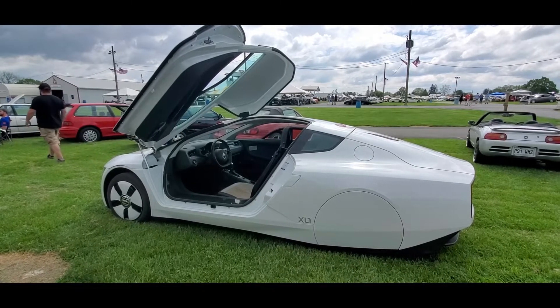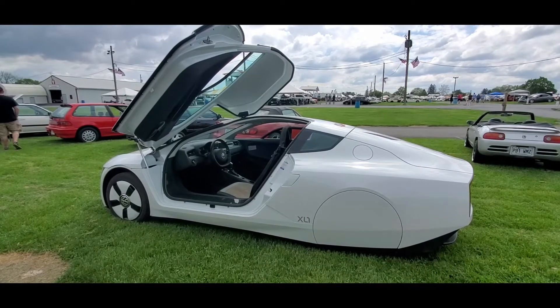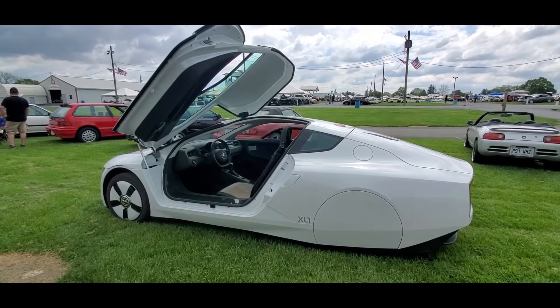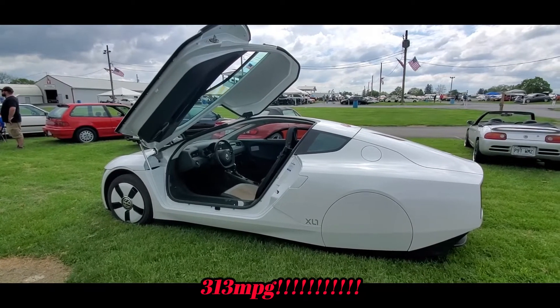Originally they wanted one liter of fuel to take you 100 kilometers, which would be about 260 miles to the gallon. This exceeds that — it actually does 313 miles per gallon.